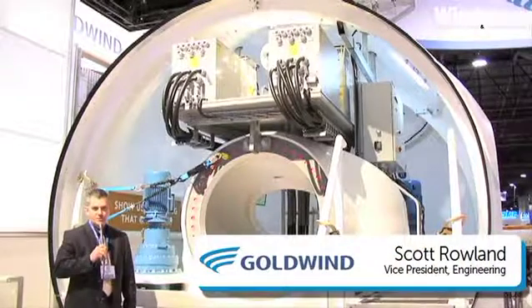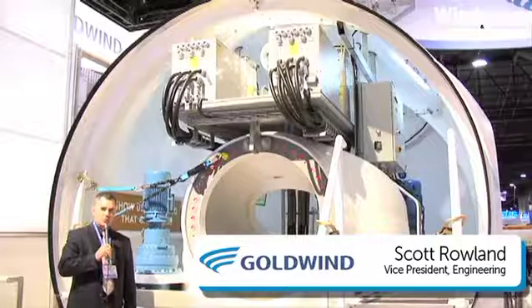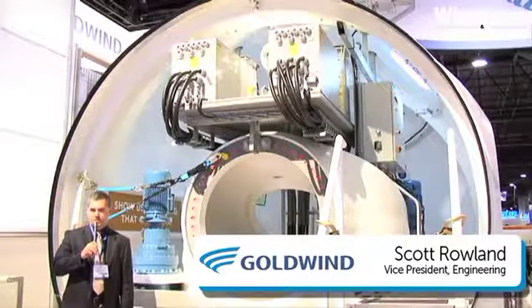Hello, I'm Scott Rowland with Goldwind USA, and I wanted to introduce you to our 1.5 megawatt permanent magnet direct drive wind turbine.